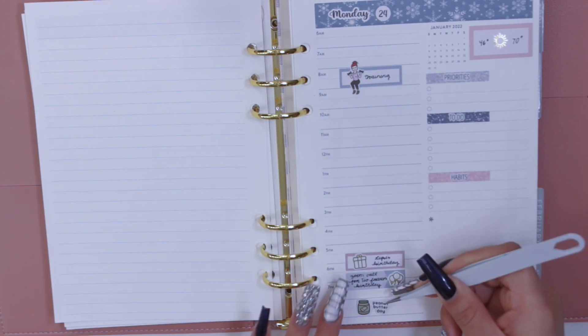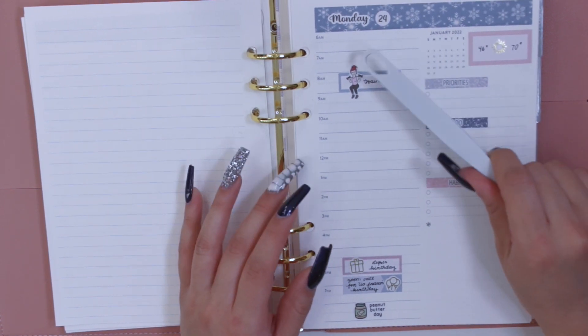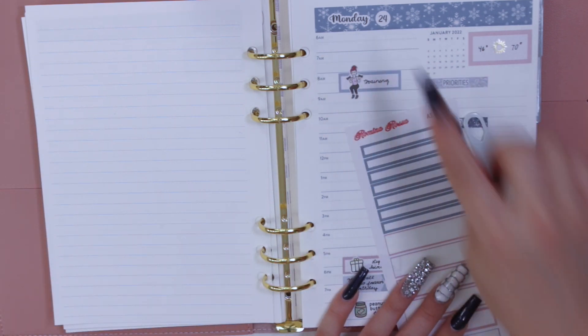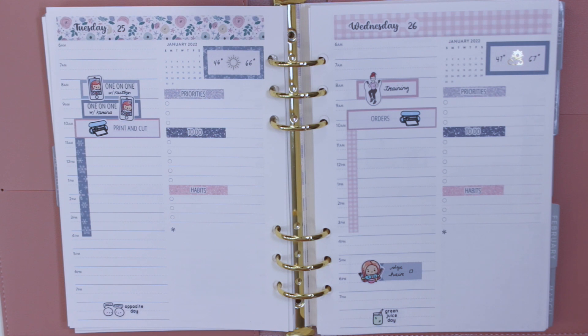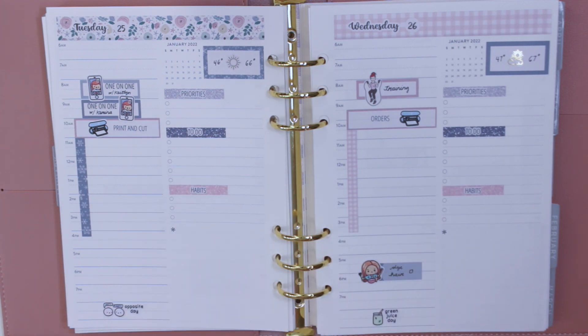I think the bottom placement will work better. I can use the time labels on days I wake up early to write in my wake-up time, since that's something I've been working on. With that being said, thank you so much for watching this plan with me! I hope you enjoyed it. If you liked this video, please give it a thumbs up, subscribe if you're not already, and I'll hopefully see you in my next video. Bye guys!